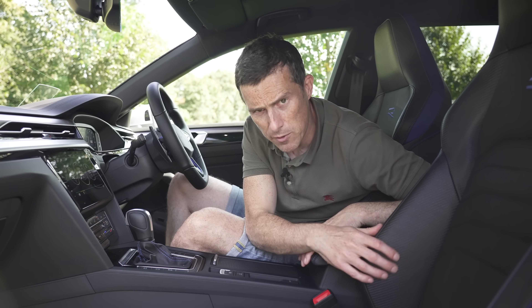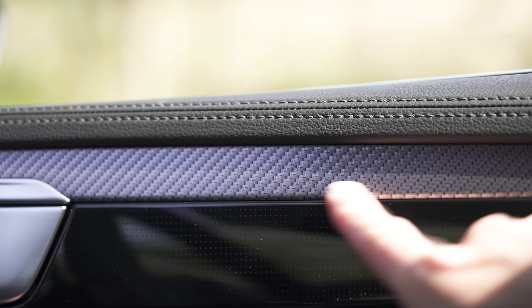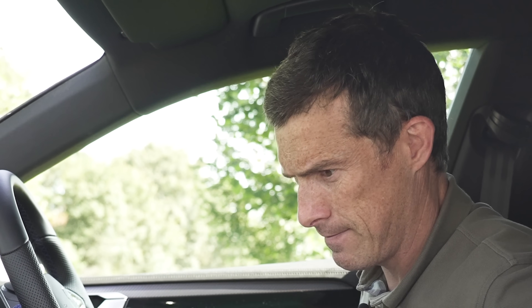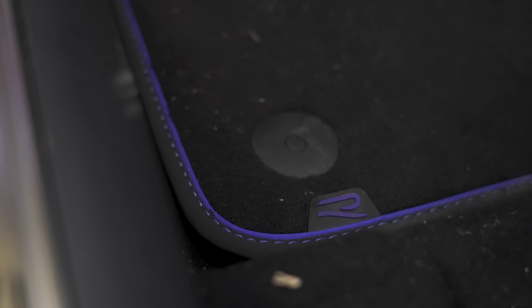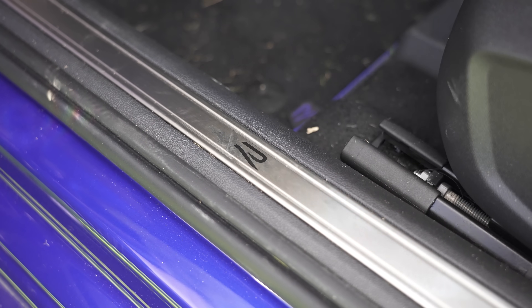Not so sure about the fake carbon fibre trim on the seats, nor on the doors — that trim is also designed to look like carbon fibre. You do get aluminium pedals, R floor mats, and R kick plates on the sills.